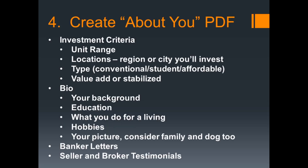Step number four, if you want to do some next-level stuff — when you really want to make a serious impression to everyone you're working with and establish an incredible reputation — create an about-you package. We're still in the early stages; we haven't talked to any brokers yet and aren't even looking at properties. I want you to do four things in your about-you package: your investment criteria, a bio about yourself, letters from bankers that you've befriended, and eventually seller and broker testimonials after you've done a couple of deals. Very few investors do this, but it makes a huge impression on sellers.